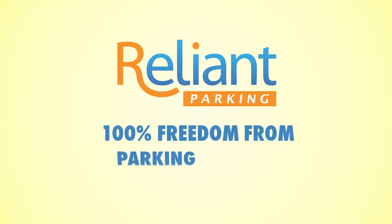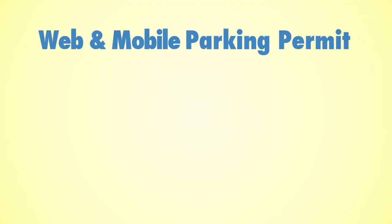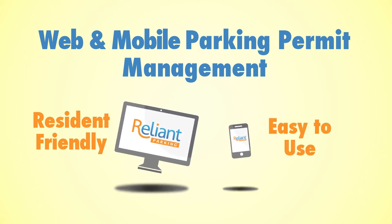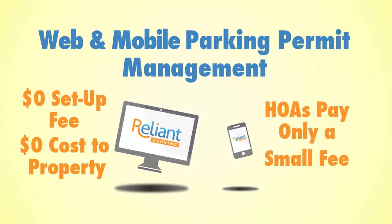Then Kat got Reliant Parking and 100% freedom from all her parking hassles. Reliant Parking is a web and mobile parking permit management software that's resident friendly and easy to use for both managers and residents. There's no cost to the property for apartment complexes and HOAs pay only a small administrative fee.